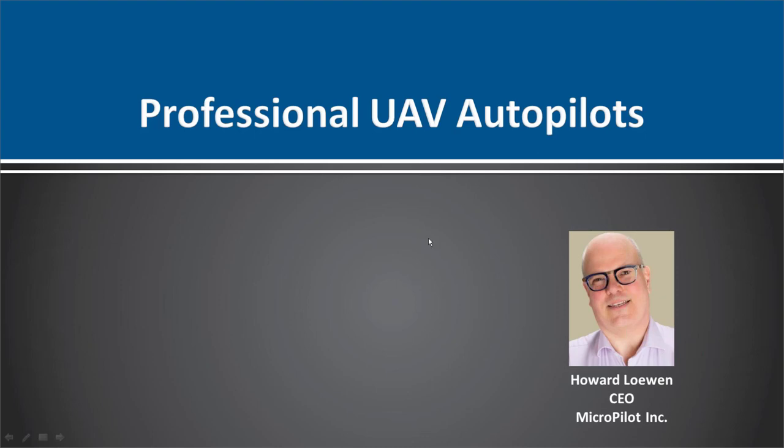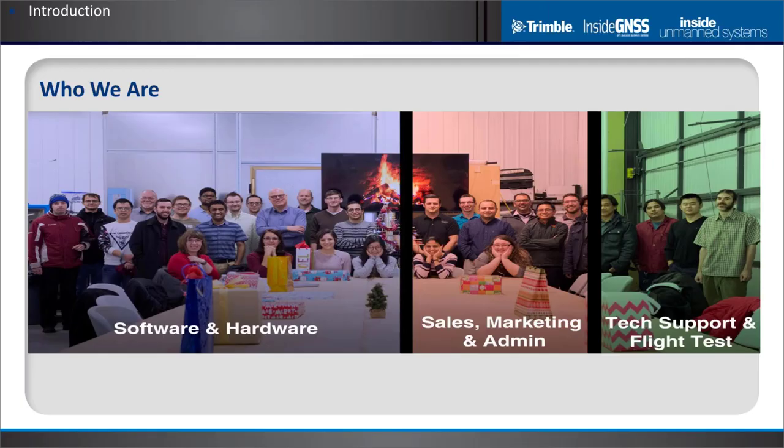Howard Lavin graduated from the University of Waterloo with a BASc in Electrical Engineering and Computer Science as well as a master's degree in Computer Science. He is the owner, founder, and CEO of Micropilot Incorporated. Since 2004, Micropilot has been the world-leading manufacturer of professional autopilots for unmanned aerial vehicles and has worked with more than 1,000 customers in 85 countries. Howard is also chairman of the board of Telpay, a Canadian business-to-business payments processor that processed over $7 billion in payments in 2017.